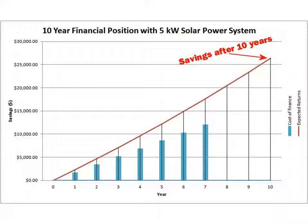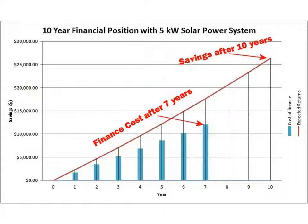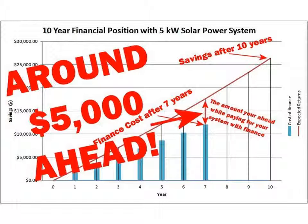After 10 years, this system has saved the owners over $26,000 on their power bills. Over a 7-year zero deposit finance term costing less than a cup of coffee a day, this system would be fully paid for, leaving this smart customer around $5,000 better off compared to where they would be if they hadn't chosen to invest in solar power.